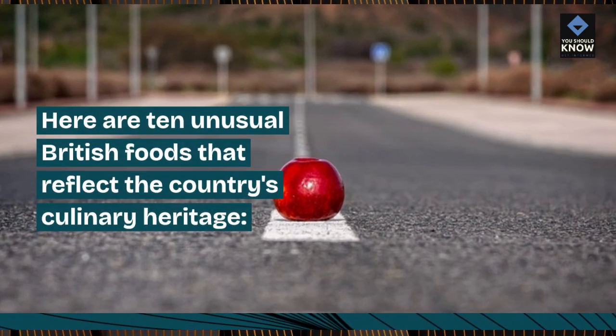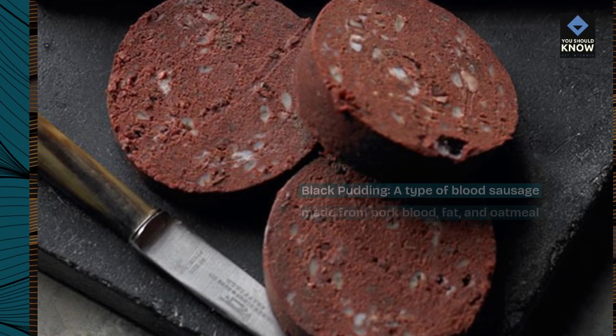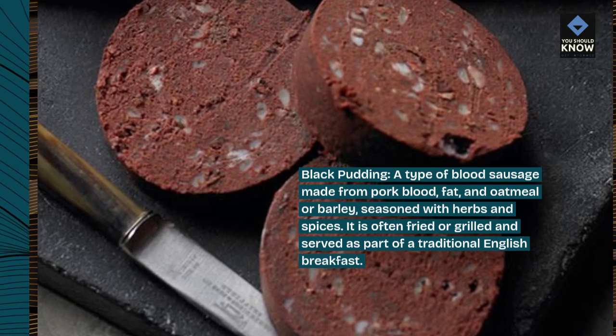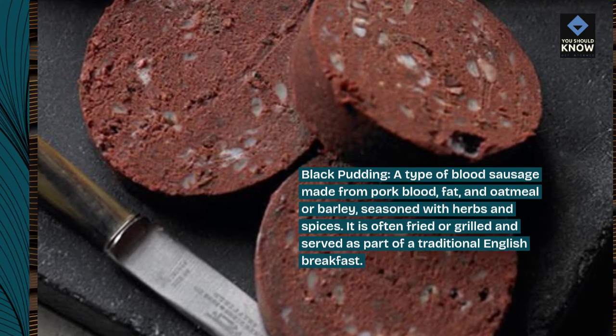Here are 10 unusual British foods that reflect the country's culinary heritage. Black Pudding: a type of blood sausage made from pork blood, fat, and oatmeal or barley, seasoned with herbs and spices. It is often fried or grilled and served as part of a traditional English breakfast.